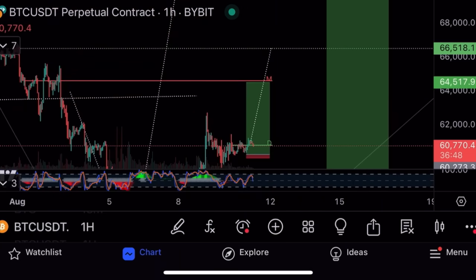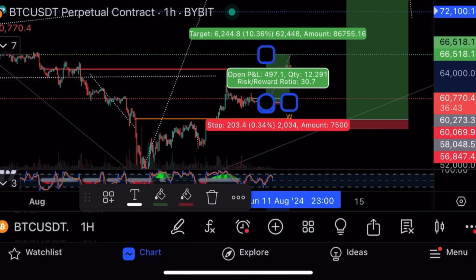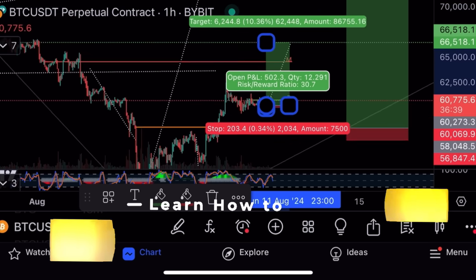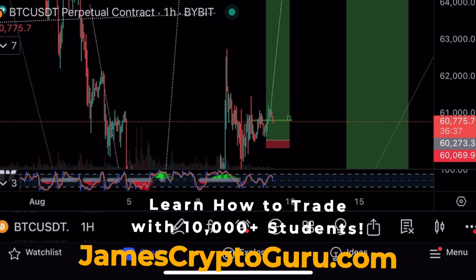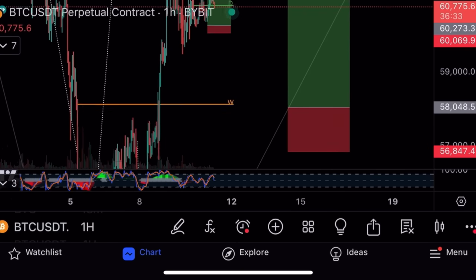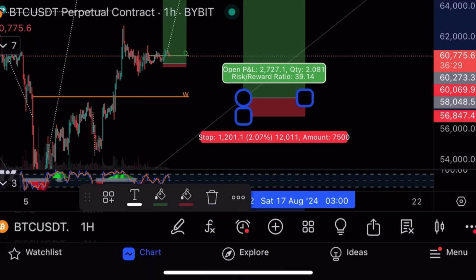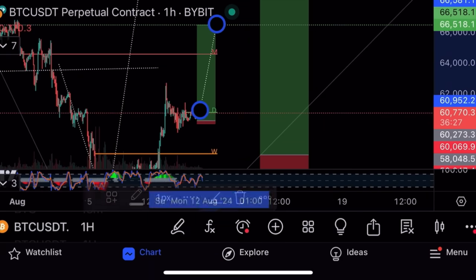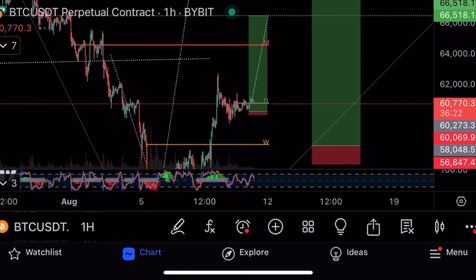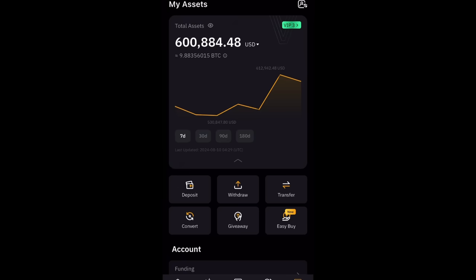Tiny little bull flag on Bitcoin with a target of 66,500. Very tight stop loss — a 1:30 risk-to-reward ratio, risking $200 to make $6,200 per Bitcoin with no leverage. With 10x leverage, that's $62,000. The riskier trade entry is 60,273 with a stop at 60,000. The better trade is at 58,000 with stop at 56,000. Both have almost the same risk-to-reward ratio.